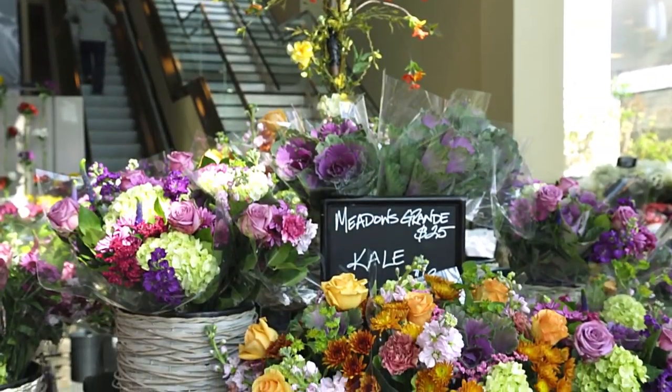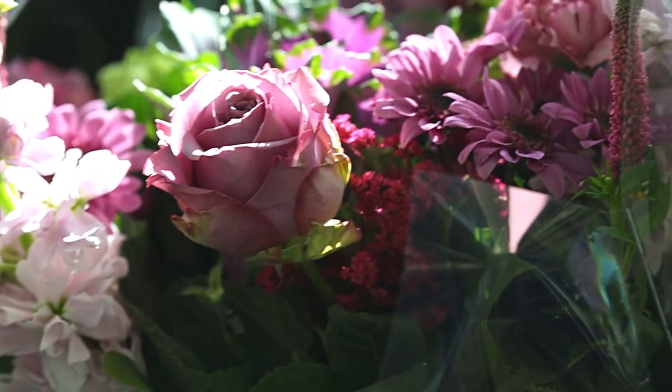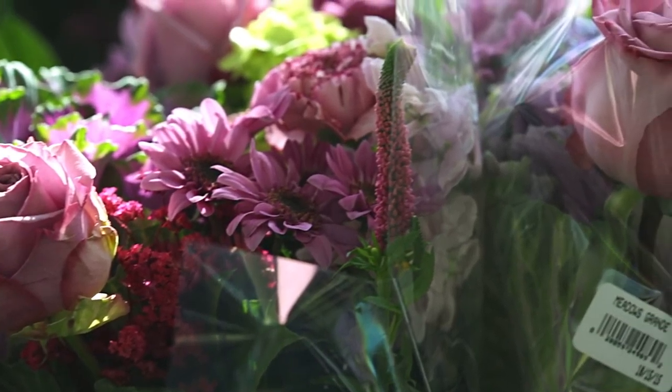How do we go about selection and determining what we have available for our customers? We buy a lot of our flowers from South America — that has the ideal growing climate. South America is a long way away, so how do you make sure that they're fresh for our customers? The flowers come straight from the farm. They don't sit in a wholesaler anywhere in the country; they go right into our stores.